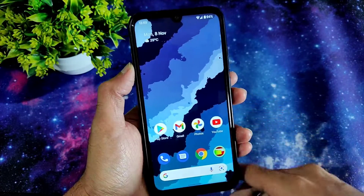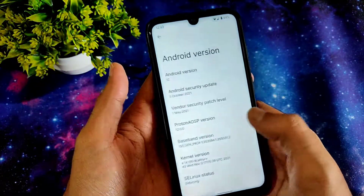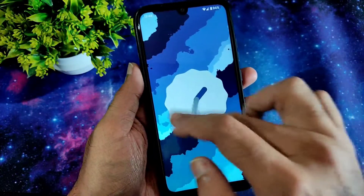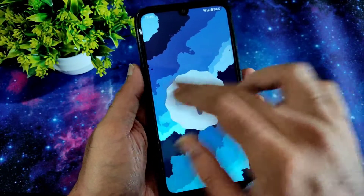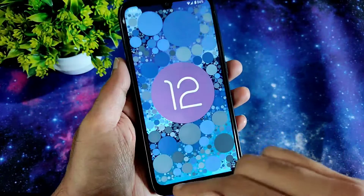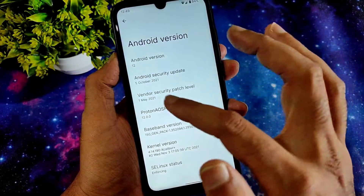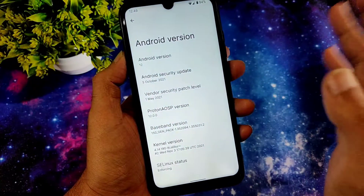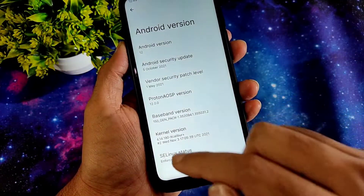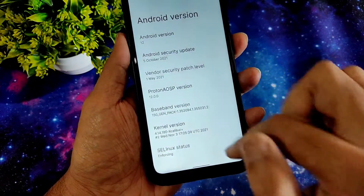Hey, welcome back again guys, this is Sampathia watching Sampathia FX YouTube channel. This is the Redmi Note 7 Pro running Proton AOSP version 12 based on Android 12. The security patch is 5th October 2021, Proton AOSP version 12.0.0, and the kernel used is 4.14.190 Excalibur Plus kernel. Linux status is enforcing.